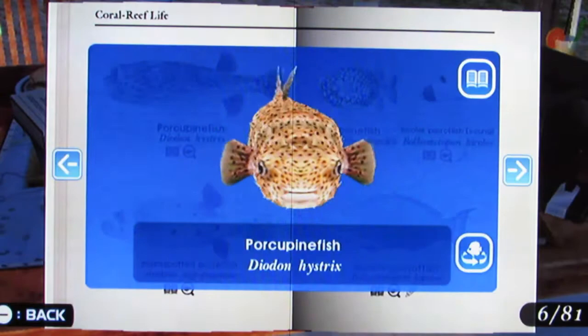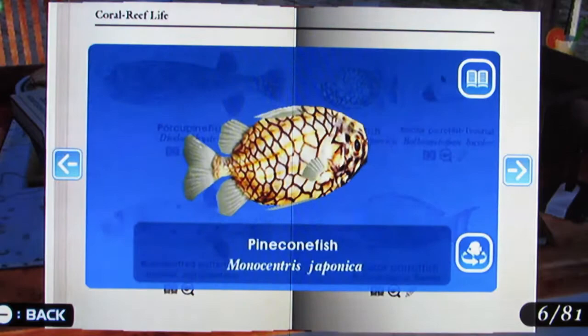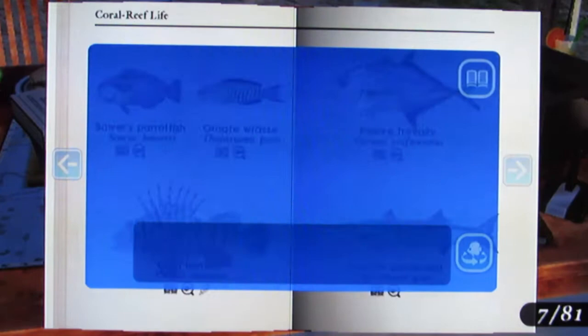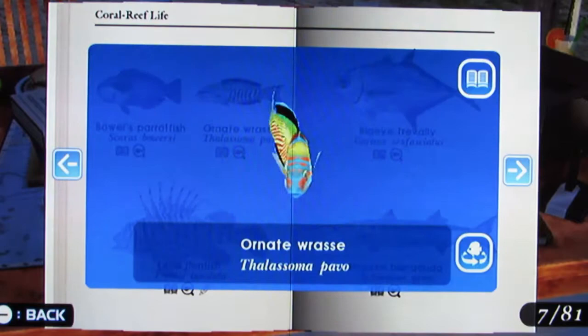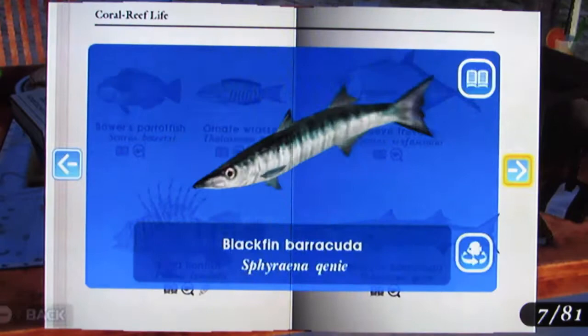Porcupine Fish, Black Spotted Pufferfish, Pine Cone Fish — yeah that guy's really cool — Bi-Colored Parrotfish — that one's really pretty — Bower's Parrotfish, Ornate Wrasse — yeah I like that one — Luna Lionfish, Big Eye Trevally, Blackfin Barracuda.